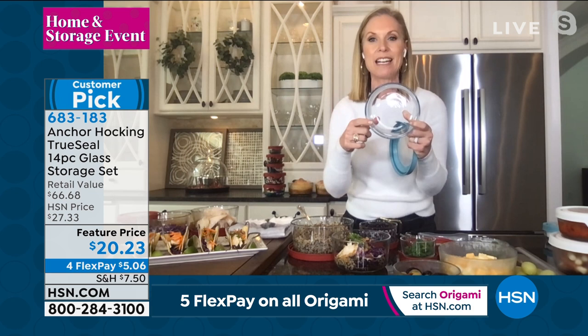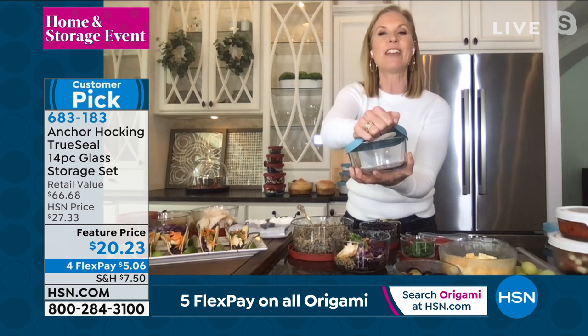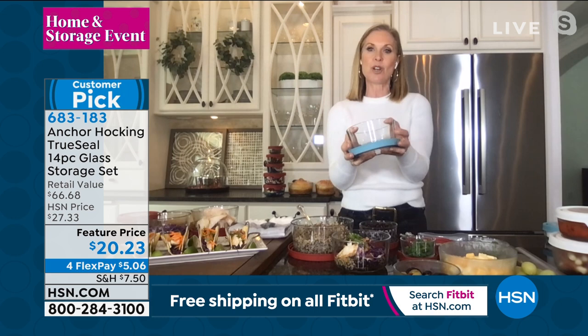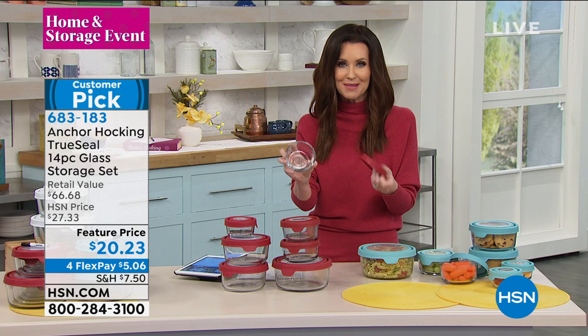These can go in the microwave, the dishwasher, the fridge, the freezer, and the oven all the way up to 425 degrees. This is the same glassware that our grandmothers used — from 1905, the same mold, still made in the USA. Really thick, high quality glassware with true steel lids.